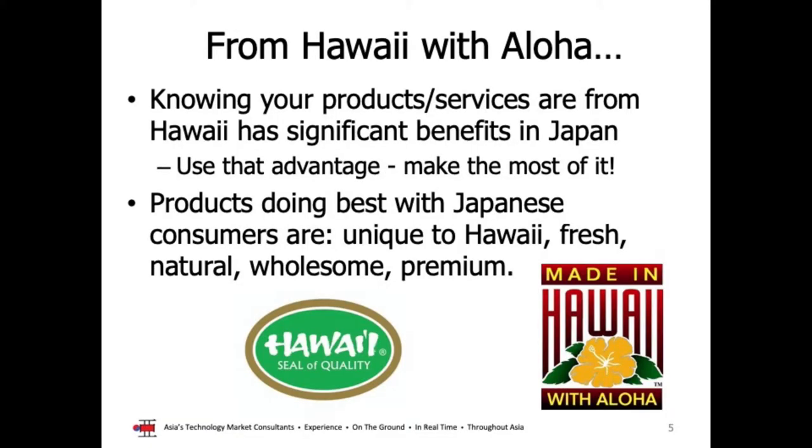One thing I'm continually surprised about when working with potential exporters is that we are not marketing Hawaii and Aloha enough in our messaging, and we really need to play that up much more. The state of Hawaii, both in terms of dollars from DBET and the general existence of Hawaii, is doing 24-7 marketing for our companies. We have a tremendous word association value with the words Hawaii and Aloha — customers in Japan or anywhere in the world, when they hear those words, get a wonderful feeling.